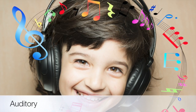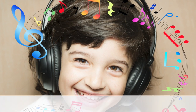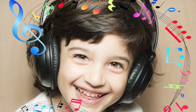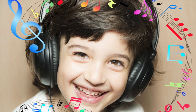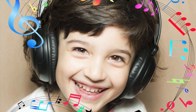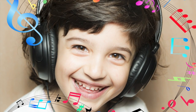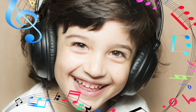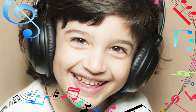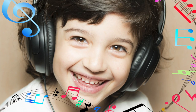Our auditory system is our body's ability to process sounds and gather information from our surroundings. It isn't simply about our ability to hear, which is an innate ability that can't be taught, but our ability to listen, which allows our body to interact with the sounds in our environment and make sense of what we hear. We receive auditory input through our ears to gauge the importance of the sounds we hear, where they come from, how close they are, and whether we have heard those sounds before.